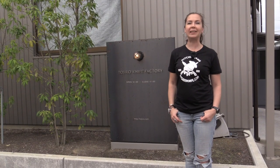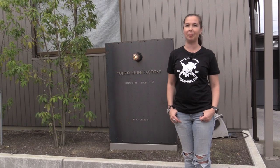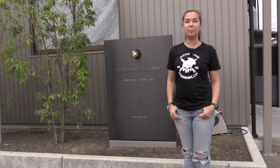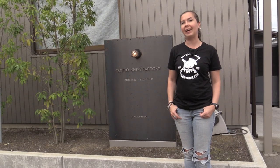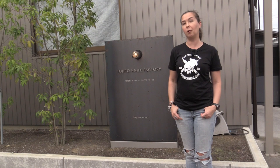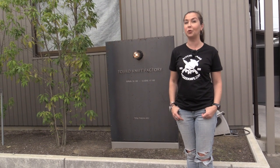Tadjiro is one of the leading knife manufacturers in Japan, and still, to this day, the biggest part of manufacturing is made by hands. Tadjiro has two factories — the old one and the new one — and today we will show you both.